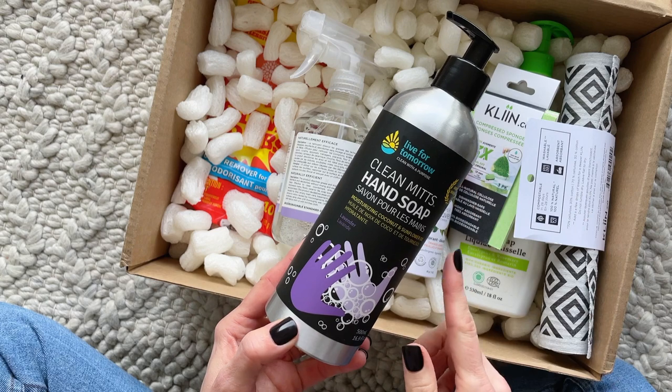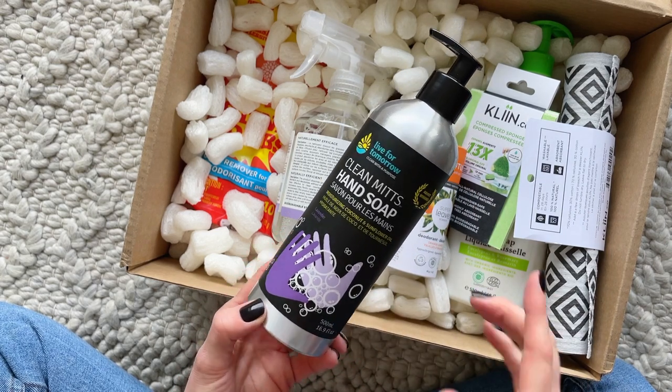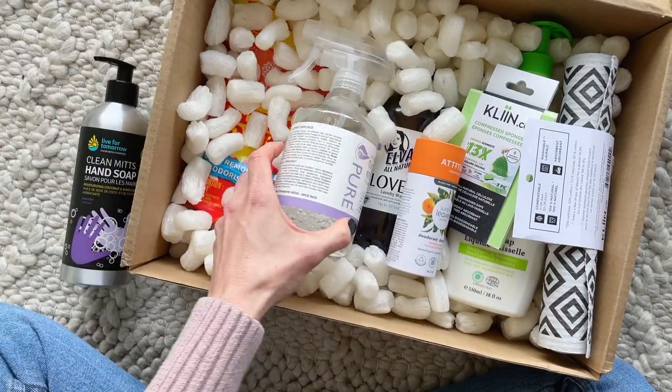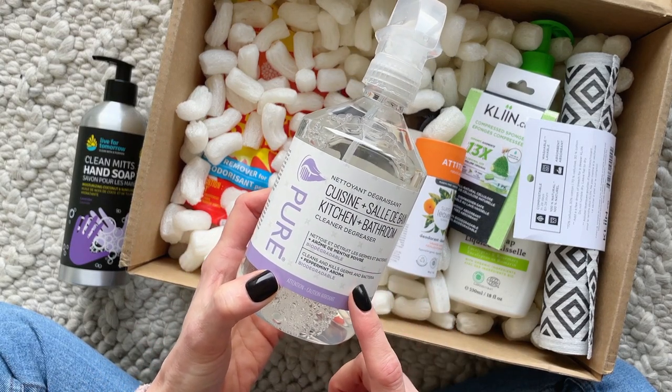First up we have Clean Mitts hand soap — this is lavender scented and it smells so good. I love anything lavender. I also love the aluminum bottle and the packaging.